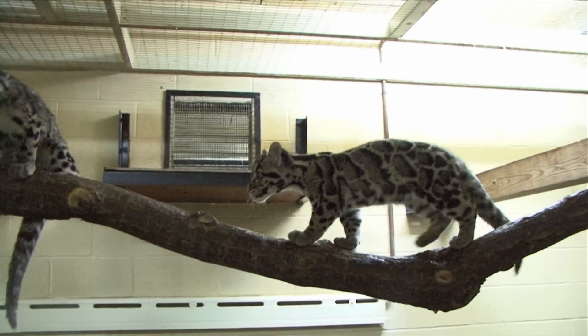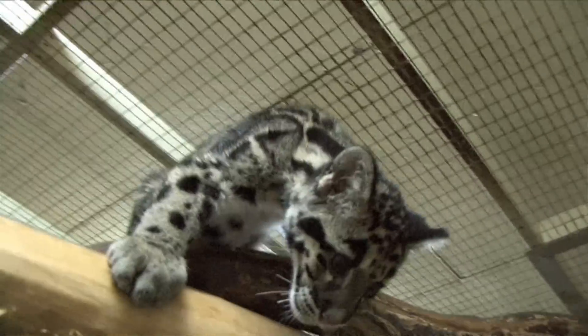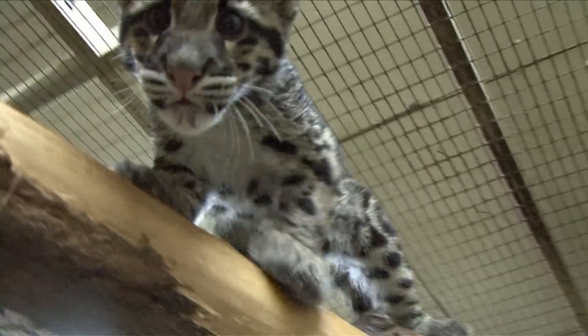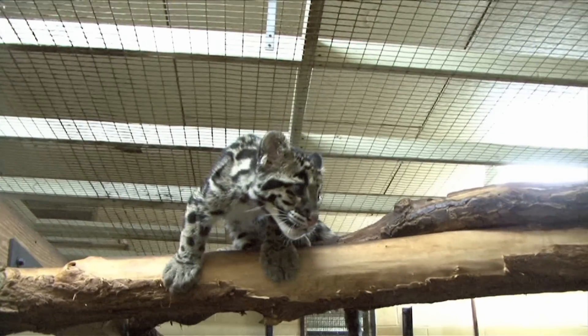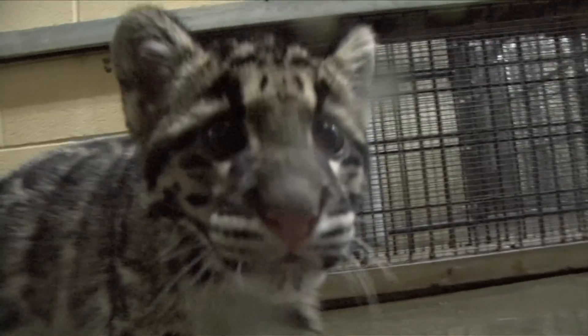I think everyone loves to see these beautiful animals and wants to keep them around, but the world is really very integrated and connected. If we lose this species, that means we probably lose other species in the forest — we may lose the forest altogether — and it will affect the human race eventually. I think most people want to be able to see these animals, want their future generations to see these animals, and they're unique and nothing's going to replace a clouded leopard.